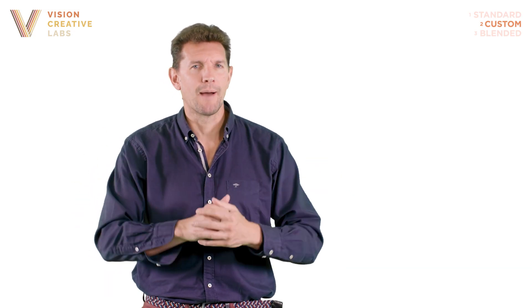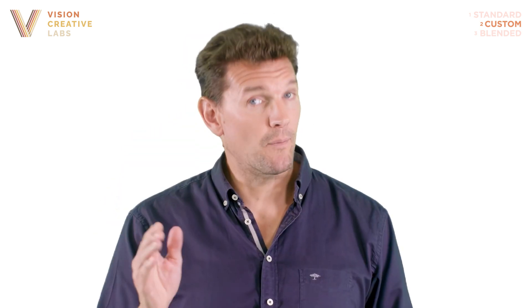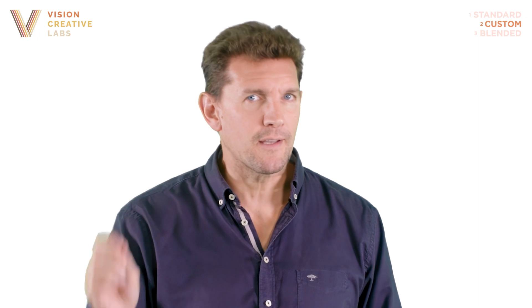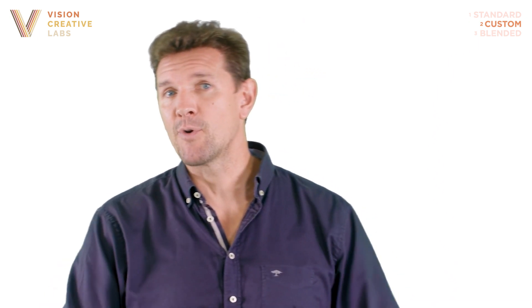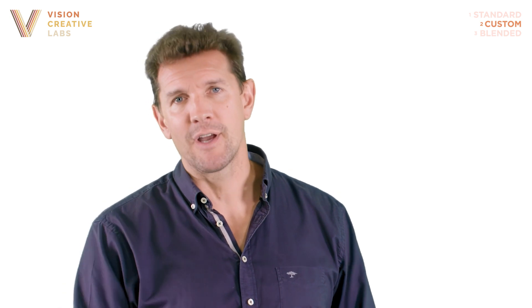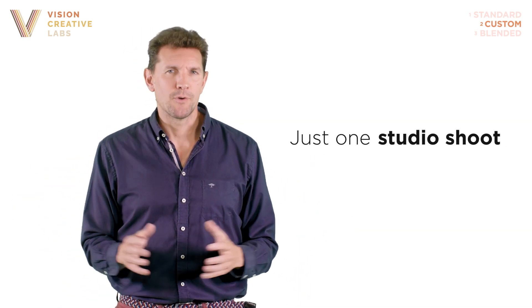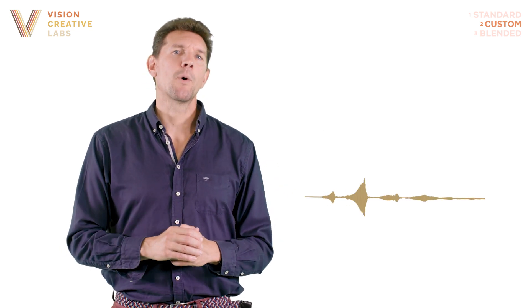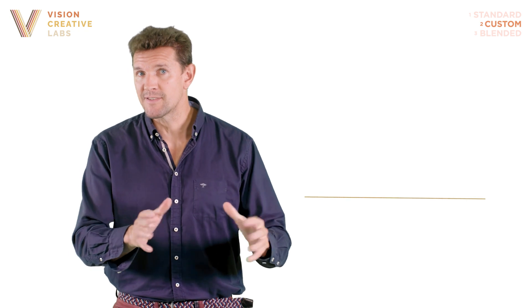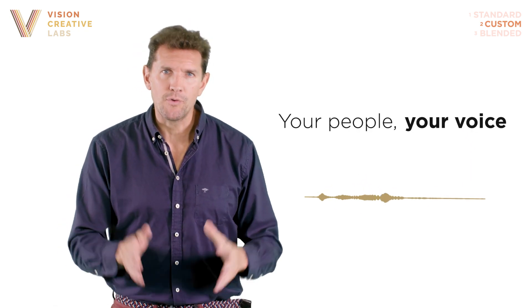I am a Layer 2 avatar. The step up from Layer 1 is that I'm completely unique to you. With a swift and straightforward process, Vision Creative Labs can work with you to produce custom avatars of your management team or members of staff. All it takes is a short filming session to capture the material we need to create the avatar. We can also take a short audio recording and use it to create a voice print, as we've done here, so your avatar can deliver content using your authentic voice.